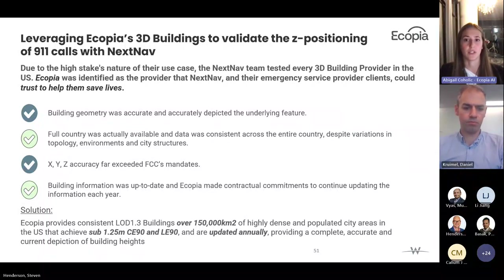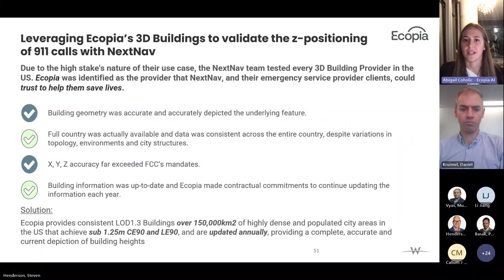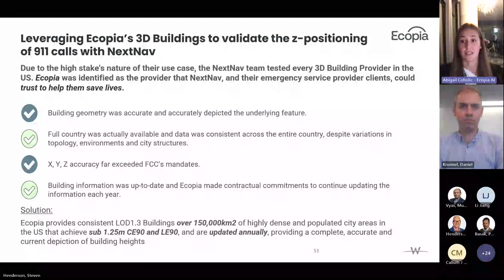Ecopia's 3D building footprint geometry always reflected what buildings looked like in real life, with full country coverage available off the shelf. Despite variations in topology — from super-flat to very mountainous regions — the data was consistent and always exceeded the three-metre accuracy requirement. Ecopia maintains this data annually to ensure emergency service providers always have current information. This partnership was so successful that Ecopia's data is now being brought into dispatch centres to guide emergency responders to locations, providing more time savings in mission-critical situations and making citizens' lives safer.